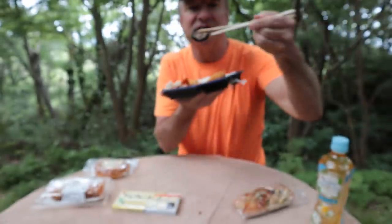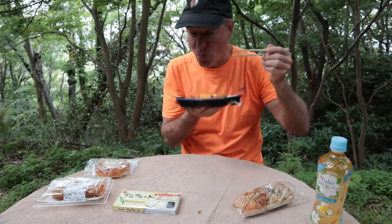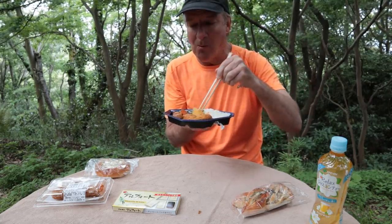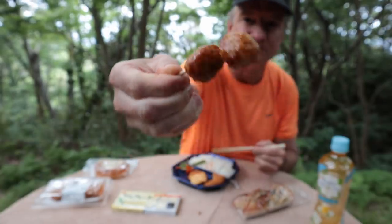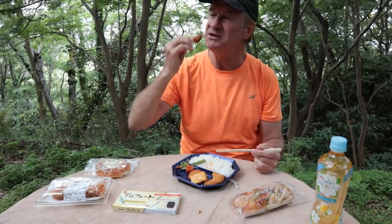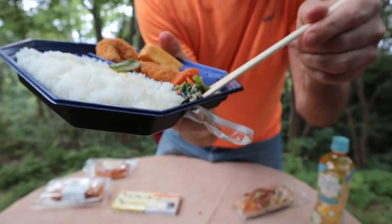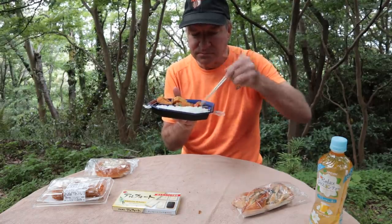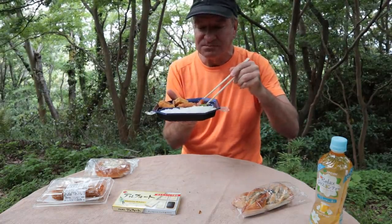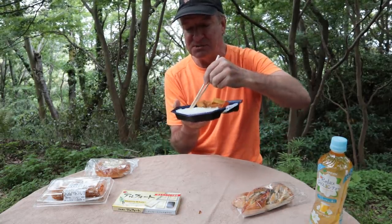A lot of bentos have shiitake mushrooms in them. It's like a sumai — a dumpling. Mmm. I have pork — mince pork. Looks like some meatballs here. Are they chicken? That would be beef. Pretty good. That's spicy. We have a bit of a salad here. Oh, it's very sweet. It's got a sesame dressing.